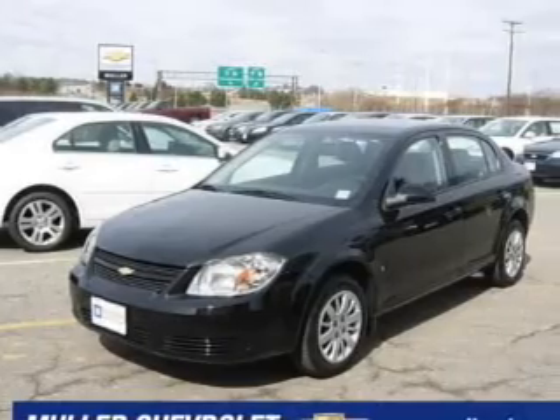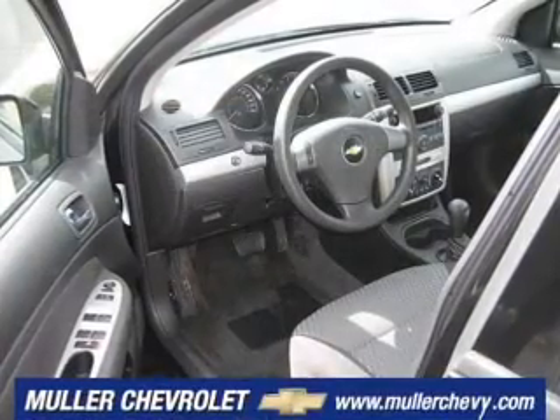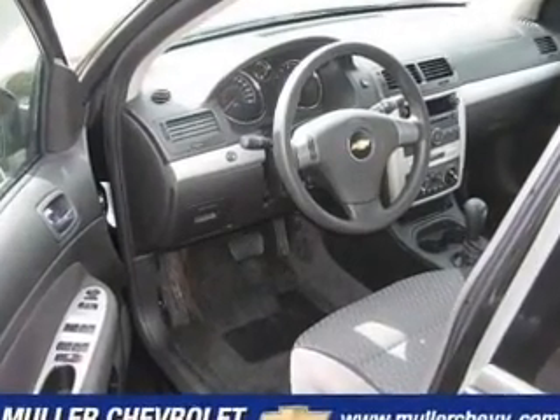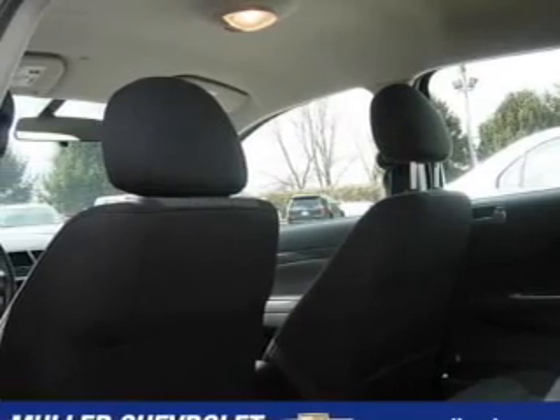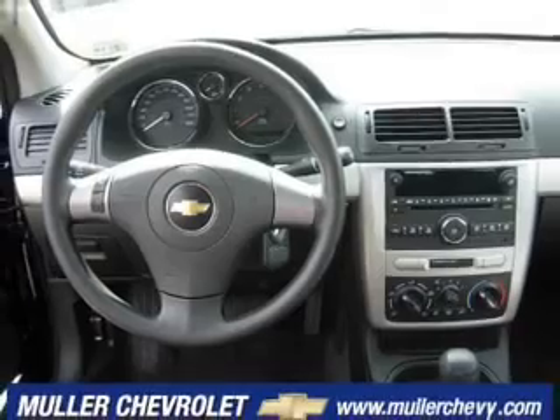This four-door sedan comes equipped with AM/FM Stereo, CD Player, Audio System Security, and provides you with a sense of security with its safety features, including front disc brakes, child safety locks, daytime running lights, and more.